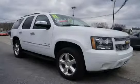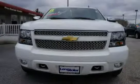Driven with care for 26,972 miles, making this Tahoe an easy choice for you.